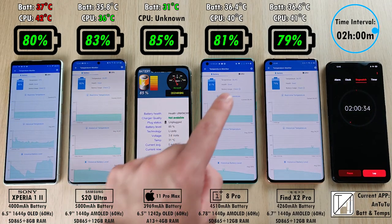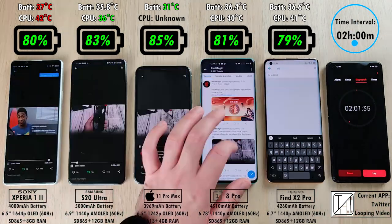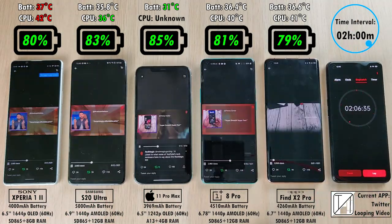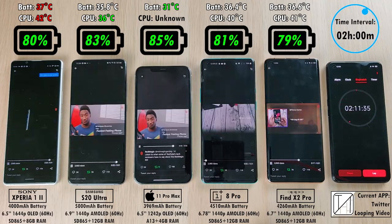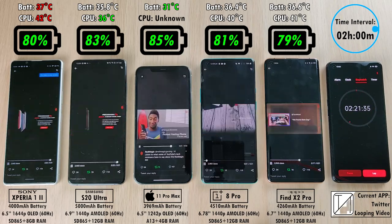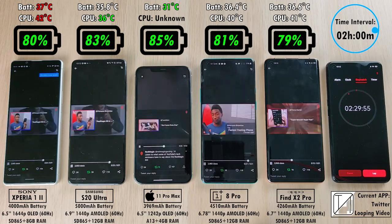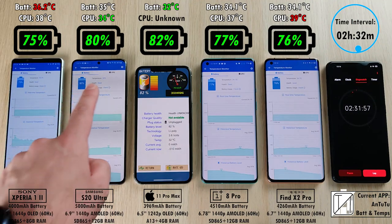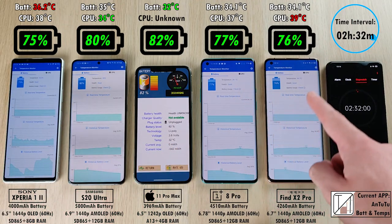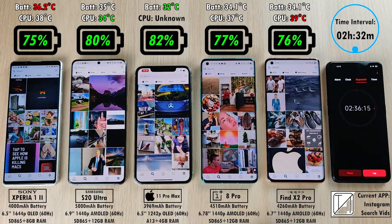After two hours, the Sony Xperia and the OPPO are starting to drain a little bit more than the other devices with 80% and 79% respectively. 83% on the S20, not far behind the 85% on the iPhone, and 81% on the OnePlus. The Sony Xperia 1 Mark II is still the hottest in battery and CPU degrees Celsius, while the coolest CPU is the Samsung — partly because Samsung limits their Snapdragon variants so it doesn't use its full power, keeping CPU temps cooler.